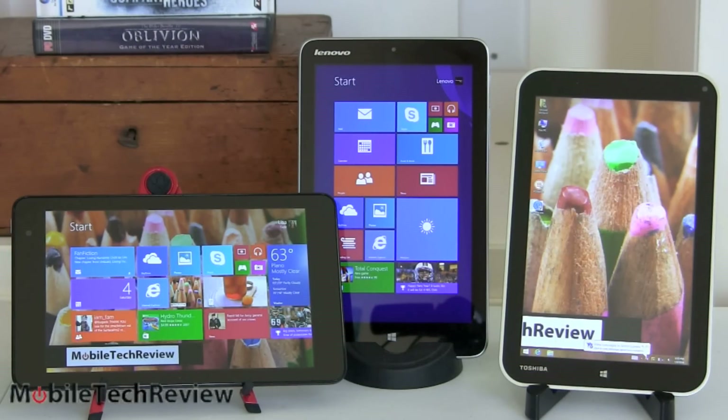None of them are gaming tablets. You're not going to be playing Battlefield 4 on these — even at low settings, forget about it. But casual games, sure. Less demanding games, yeah, you could do it. World of Warcraft at really low settings, that kind of thing.